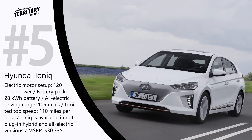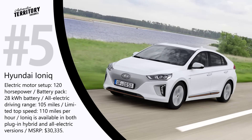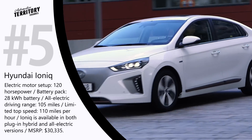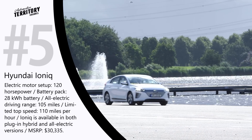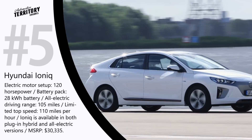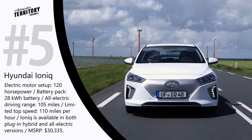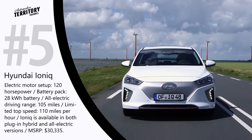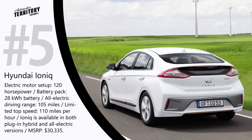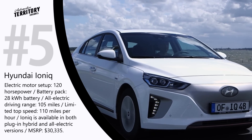The Hyundai IONIQ has recently undergone a significant upgrade, and the South Korean manufacturer now offers the IONIQ in both plug-in hybrid and all-electric versions. The plug-in hybrid will be powered by a combination of a high-revving 105 hp 1.6-liter engine and a 61 hp electric motor. Power to the electric motor is fed through an 8.9 kWh lithium-ion polymer battery, allowing the plug-in hybrid to go 30 miles without using any gasoline.